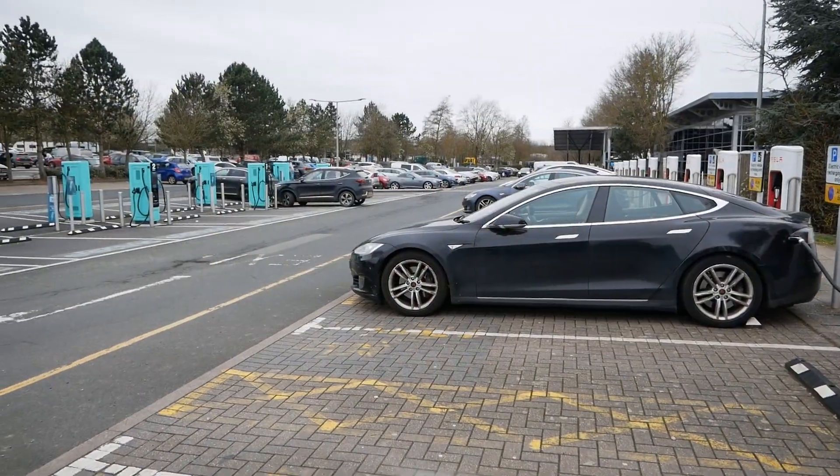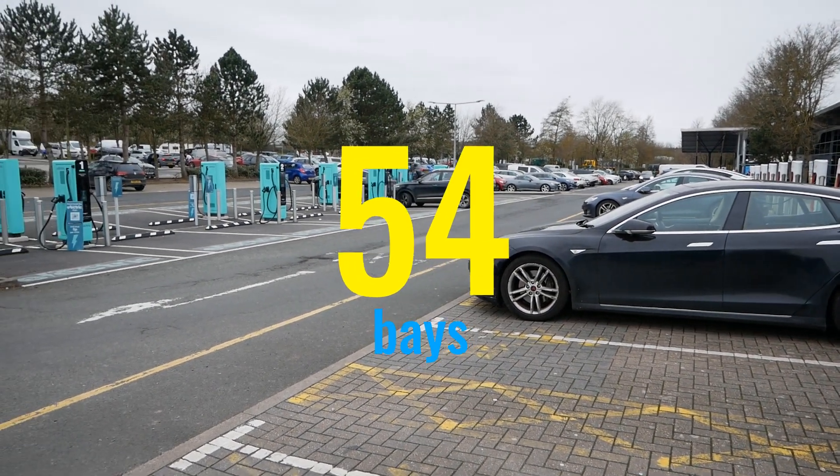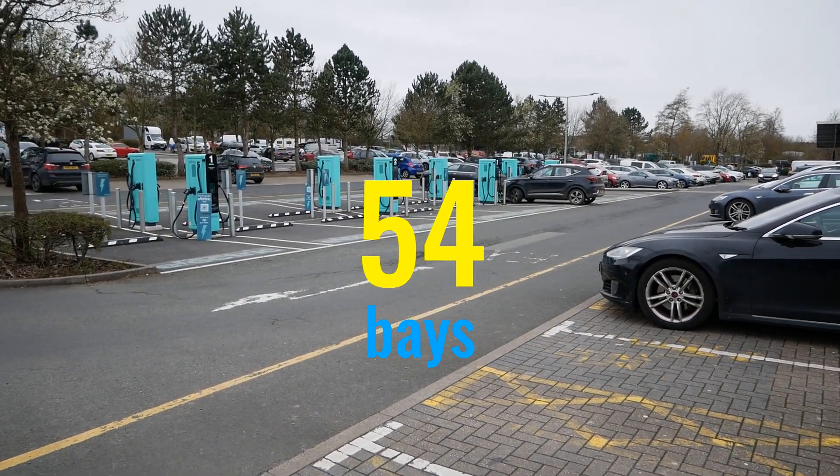So that now means that at this motorway services there are now 54 electric vehicle rapid charging bays.